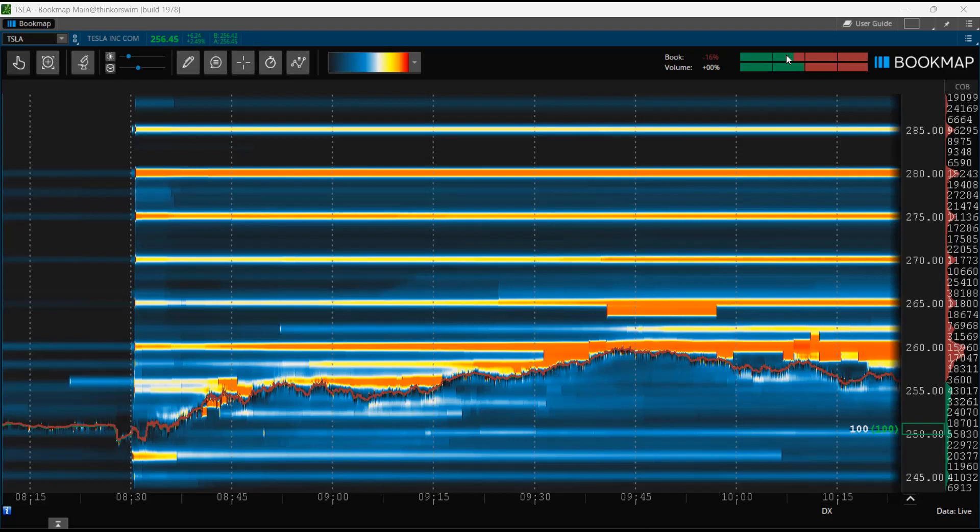We also have other things that help us define high liquidity — algorithmic levels that are generated on our charts every day. When you're looking at Bookmap, this is the core takeaway: the market is just moving from one $5 increment to the next. Computers are going to be taking profit at those levels.